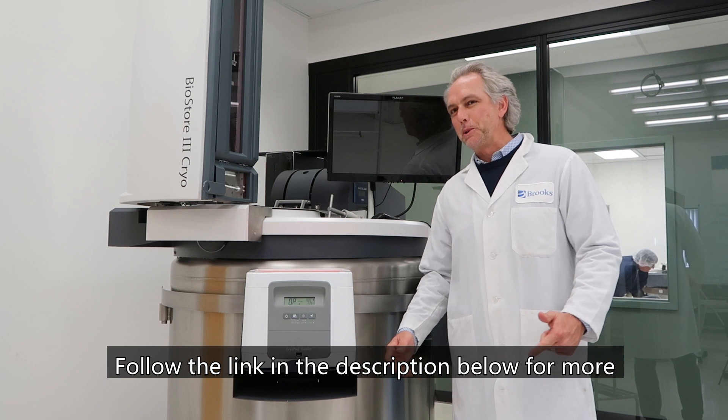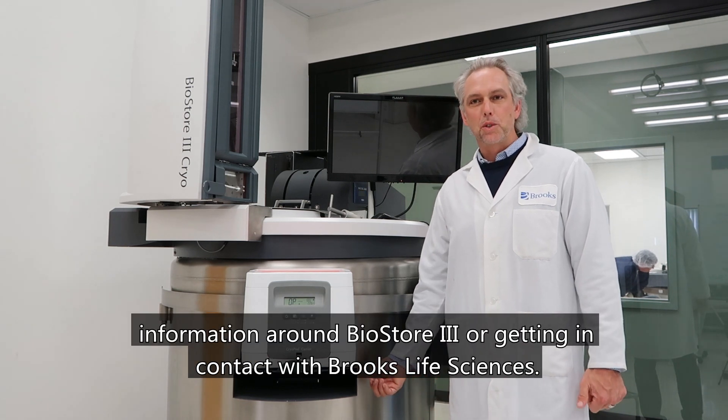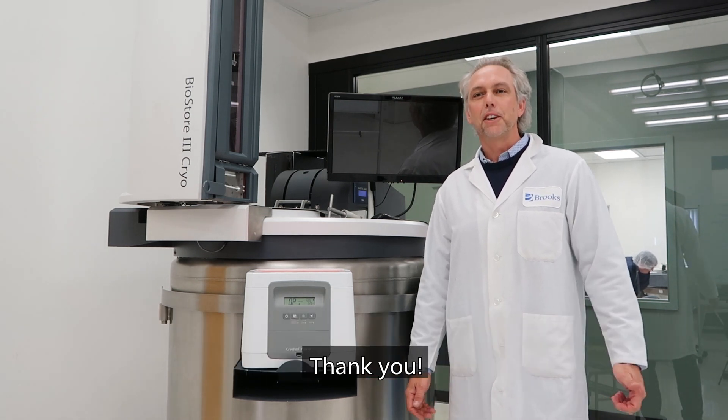Follow the link in the description below for more information around BioStore 3 or getting in contact with Brooks Life Sciences. Thank you.